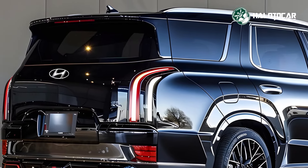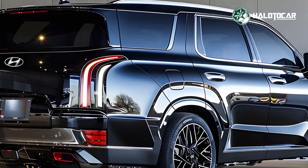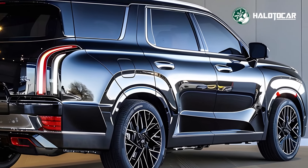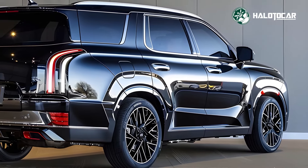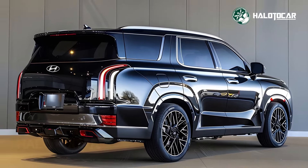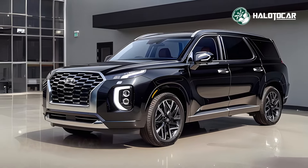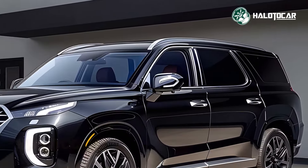The redesigned rear includes sleek LED taillights and a more pronounced bumper, adding to its sophisticated appeal. Step inside and you'll discover a spacious and luxurious cabin designed to pamper both driver and passengers. High quality materials such as premium leather, soft-touch surfaces, and real wood accents create an upscale atmosphere. With seating for up to eight passengers, the Palisade offers ample space for families and groups, ensuring everyone travels in comfort.